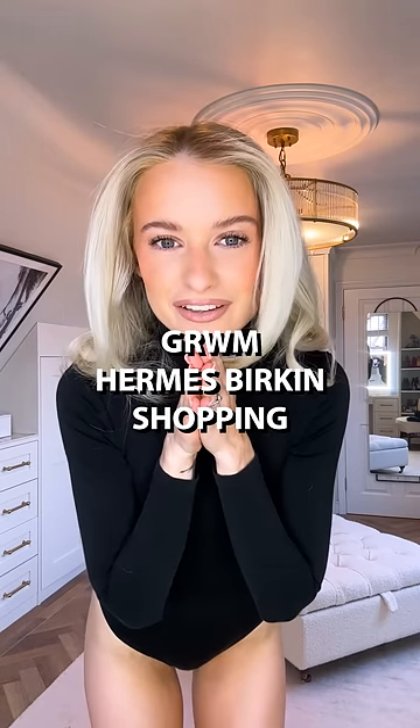Get ready with me to go and pick up my first Hermès Birkin. Oh my god, the day has come.